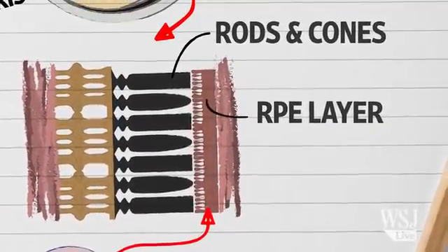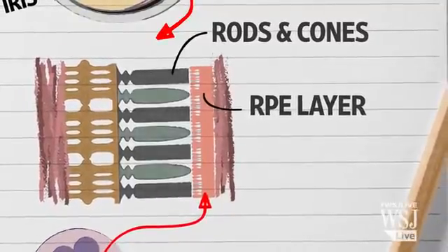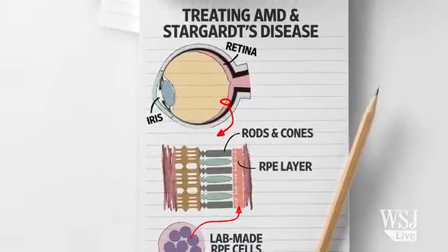There, they replenished the existing layer of RPE cells and breathed new life into the dying rods and cones. As a result, the patient's vision improved. Most of the 18 patients in the trial had better vision. One of the patients was a 75-year-old rancher from Kansas who could finally ride his horses again. Another went to the mall for the first time.